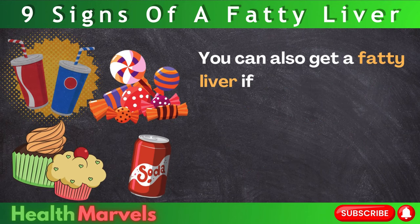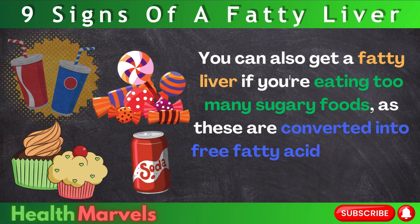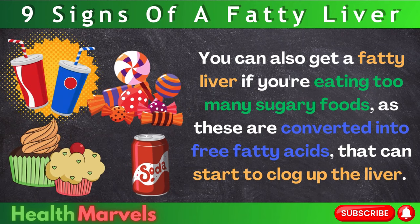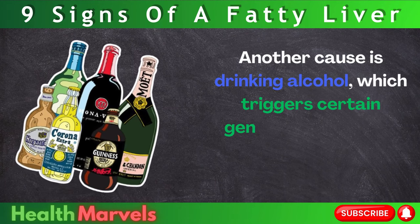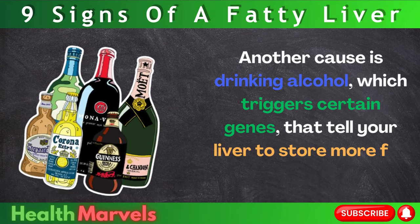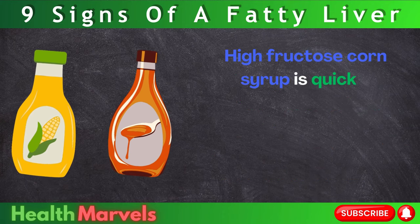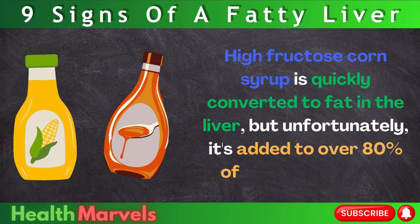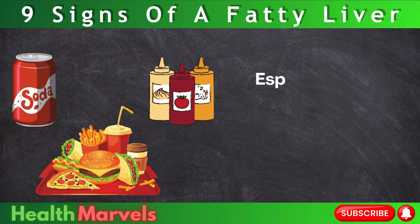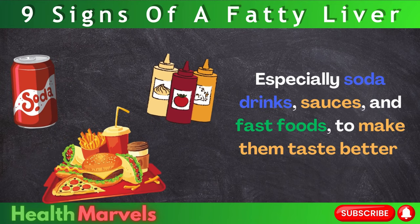You can also get a fatty liver if you're eating too many sugary foods, as these are converted into free fatty acids that can start to clog up the liver. Another cause is drinking alcohol, which triggers certain genes that tell your liver to store more fat instead of burning it. High fructose corn syrup is quickly converted to fat in the liver, and unfortunately it's added to over 80% of packaged foods, especially soda drinks, sauces, and fast foods, to make them taste better.